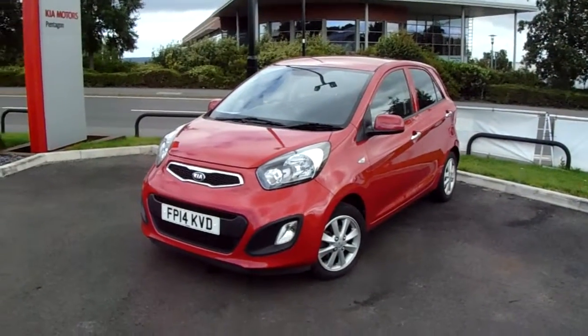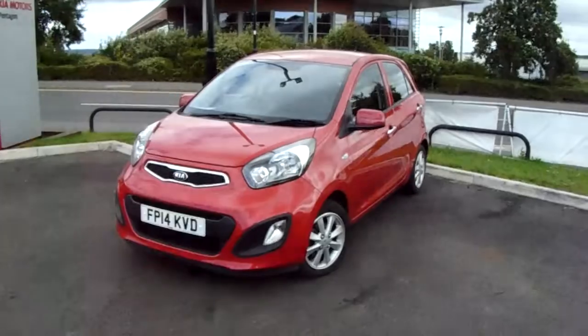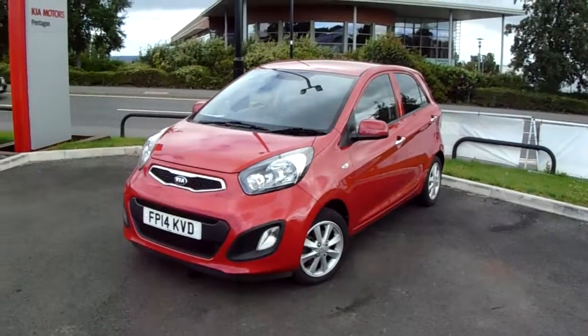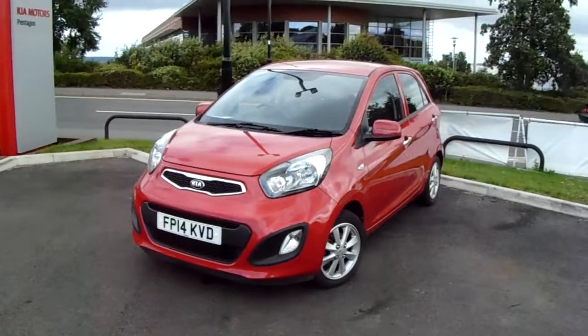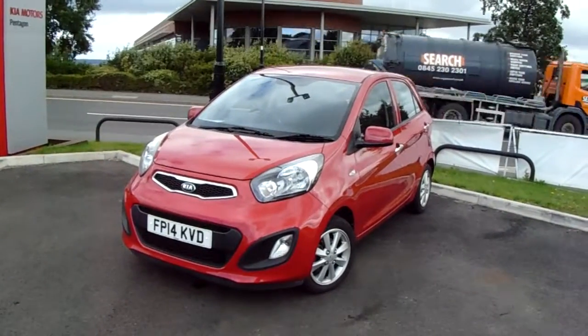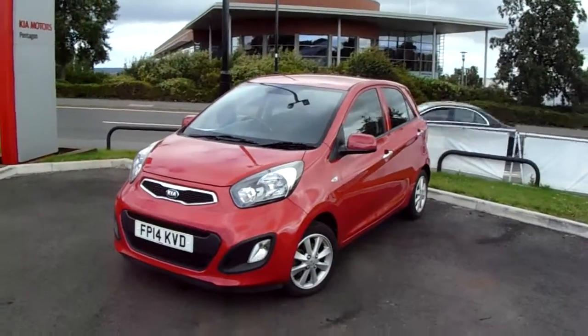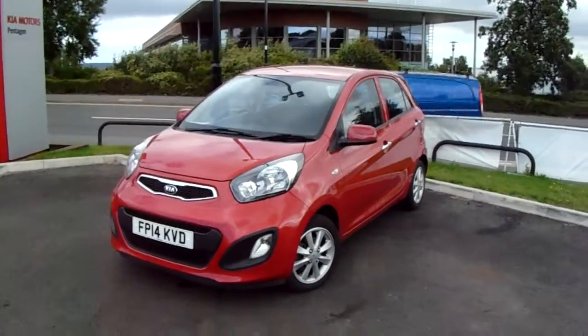Welcome to our 2014 Kia Picanto. This car has a 1 litre petrol engine which produces 69 brake horsepower and returns around 67.3 miles to the gallon. This car has only had two previous owners and will come under the balance of the manufacturer's warranty.